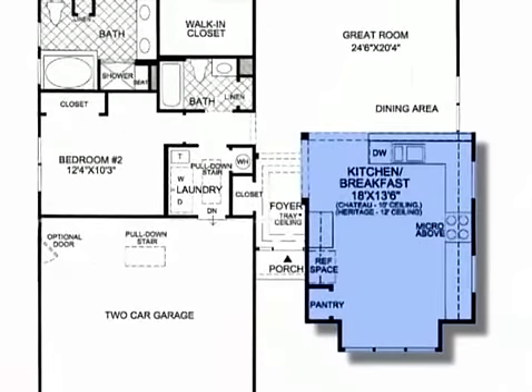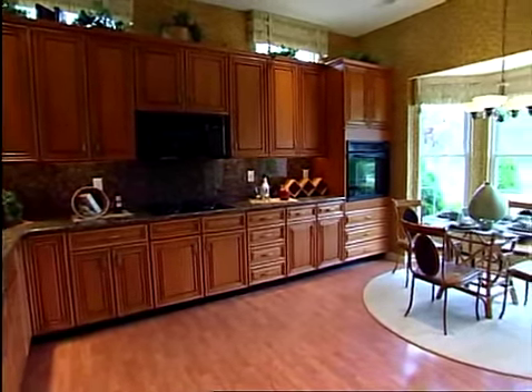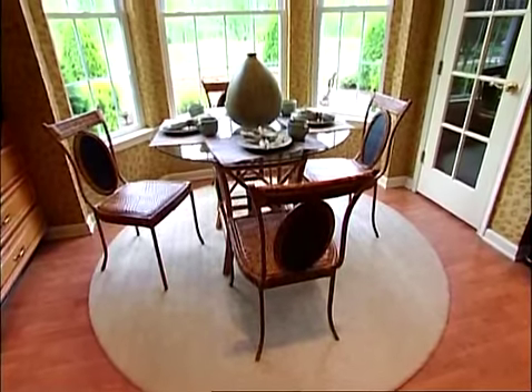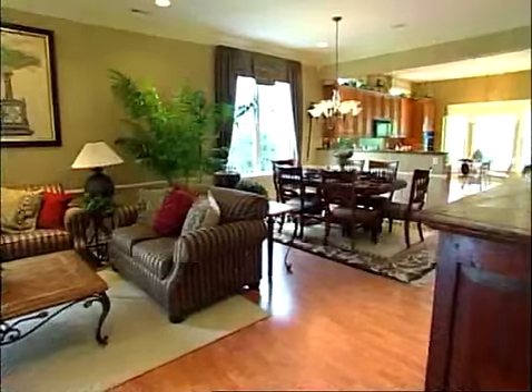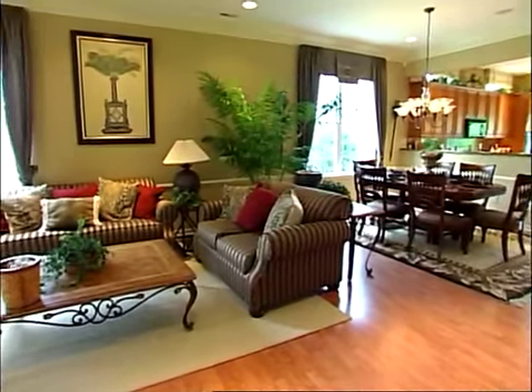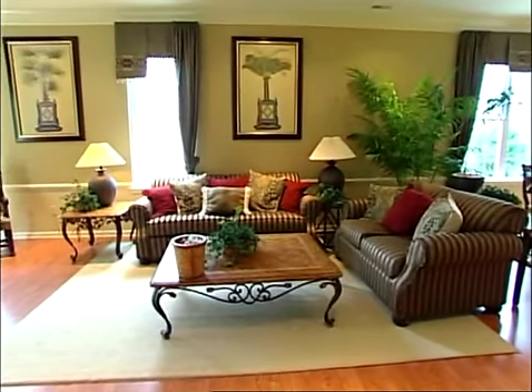Adjacent to the foyer, the well-equipped kitchen features plenty of all-important counter space, a pantry, built-in microwave oven, and a breakfast area surrounded by windows. An additional formal dining area borders the kitchen. Along with the adjoining great room, it is an ideal space to play host to casual get-togethers or elaborate celebrations.